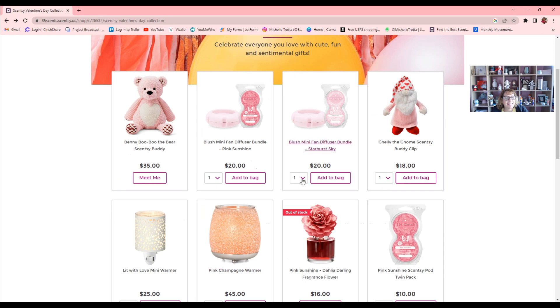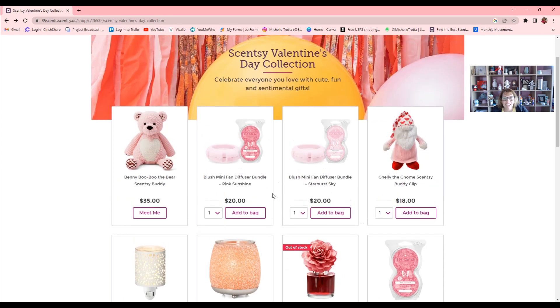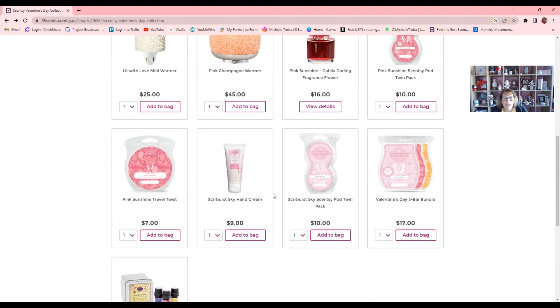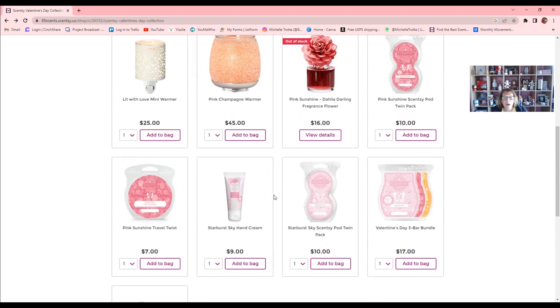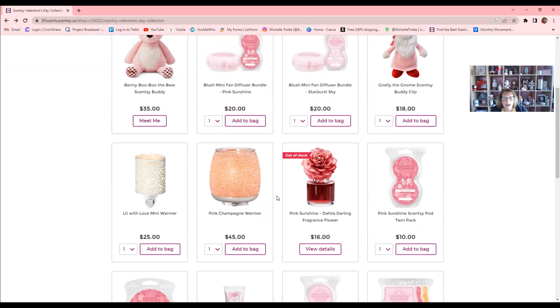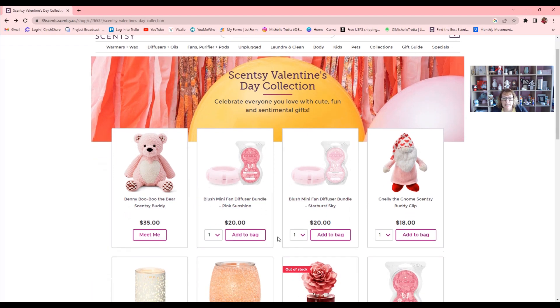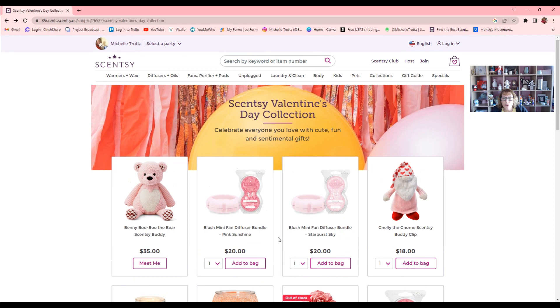That is our Valentine's Day collection, now available. You want to get ahead of the game before Valentine's, because it takes up to a week to 10 working days once you place your order for it to be delivered to your home. Any questions about the collection or any items, let me know — I'll be more than happy to answer them.